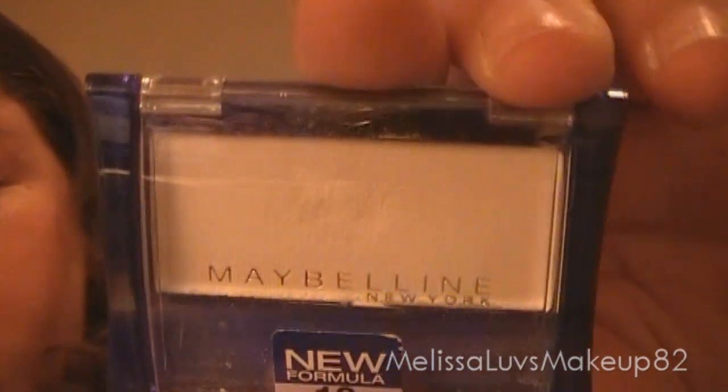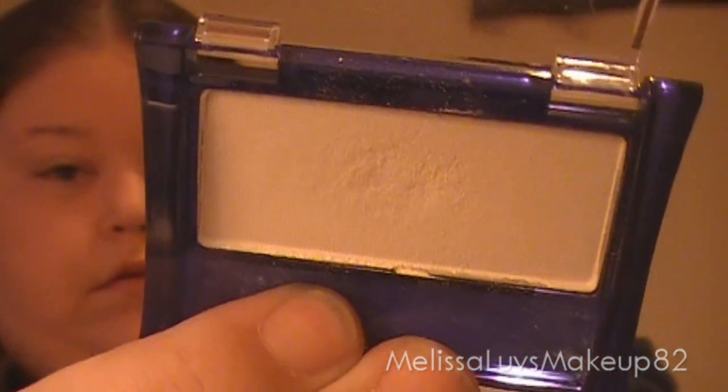What is your favorite highlight powder? I would have to say, for now, from my 120 palette the white color, or I use this Maybelline a lot — it's a white color in Vanilla. Let me open it so you can see. That's what it looks like — put a little bit of a dent in it.